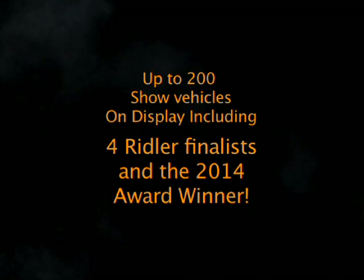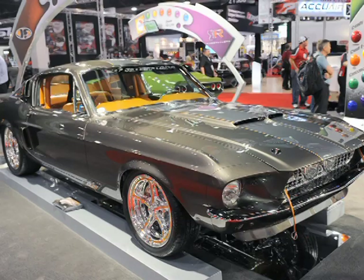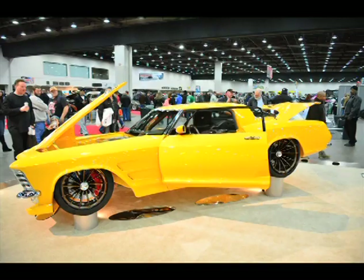There will also be up to 200 show vehicles on display, including four Riddler finalists and the best of the best — the 2014 Top Riddler Award winner. Vehicles like the Grade 8 '57 Chevy, the '67 Shelby GT500 Grade 8 known as Cardiac, and how about this '34 Ford Grade 8? Known as The Revision, this '64 Buick Riviera is the Top Riddler Award winner for 2014.